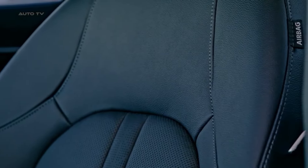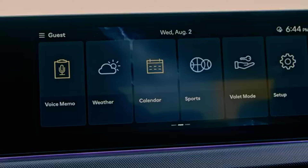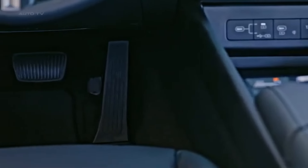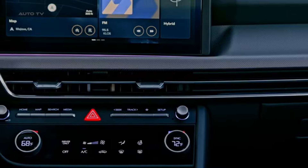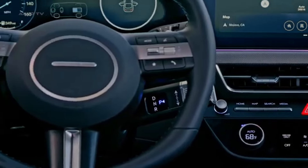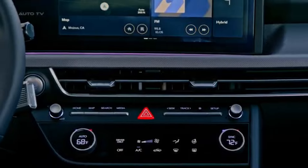Beyond its attractive pricing and fuel efficiency, the 2024 Hyundai Sonata is packed with advanced standard features that elevate the driving experience right from the base trim. Hyundai ensures that even the entry-level Sonata comes well-equipped, reducing the need to upgrade to higher trims to get essential features. Starting with technology, the Sonata includes a large 12.3-inch touchscreen display as standard. This high-resolution screen supports both Apple CarPlay and Android Auto, allowing seamless integration of your smartphone for navigation, music, and hands-free communication. These features ensure you stay connected and entertained, no matter where the road takes you.